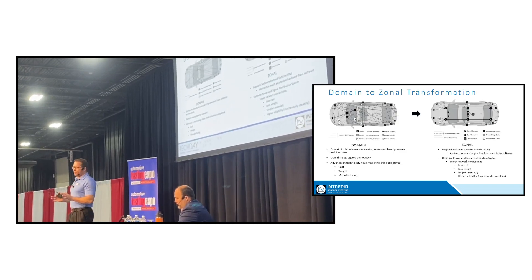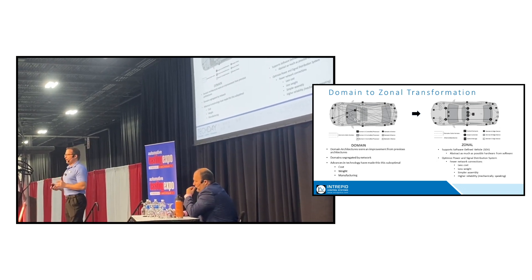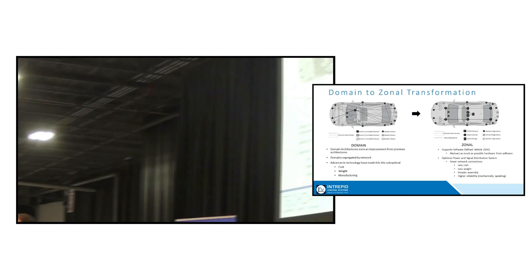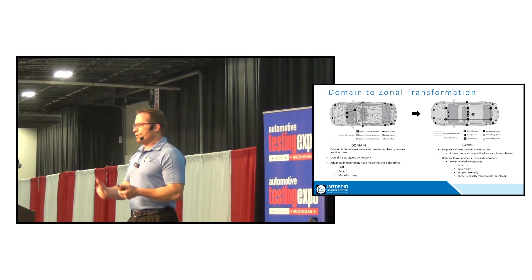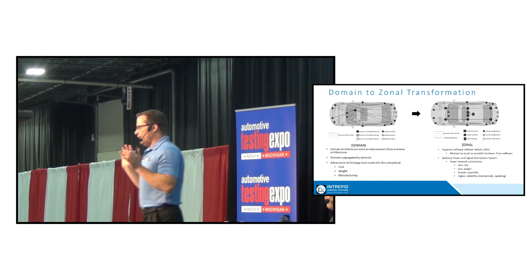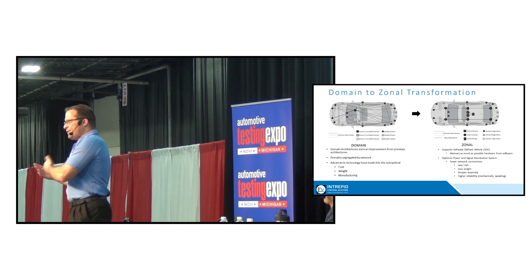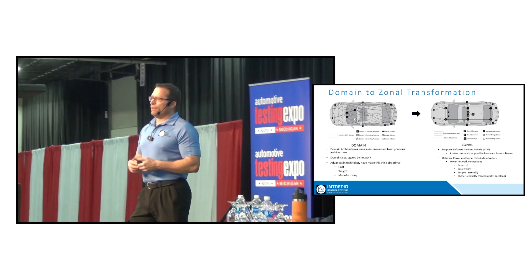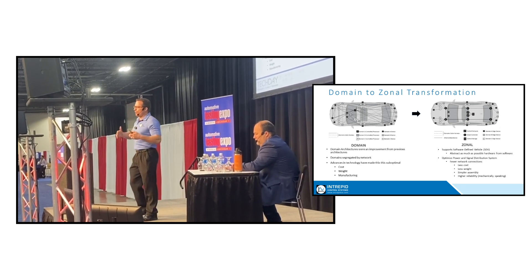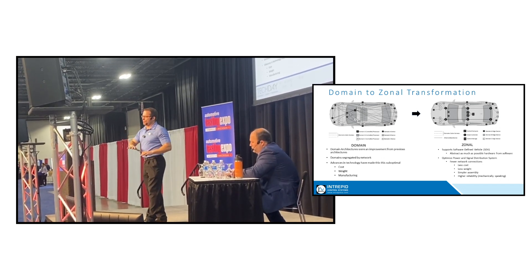What we have now with vehicle networks is generally referred to as a domain architecture. That means you have one network and a group of ECUs dedicated to a particular function in the vehicle. For example, an obvious one would be powertrain — you have a set of ECUs networked together, normally over CANFD or FlexRay, serving the purpose of vehicle propulsion. Then a separate network — physically separate — would be heating and cooling, another one might be lighting, and another one might be body. So what we've done over the past 20 years with this domain architecture is define networks and ECUs based on the function of the vehicle.